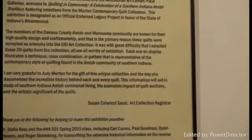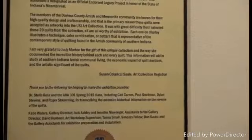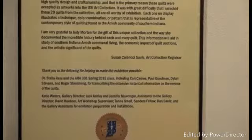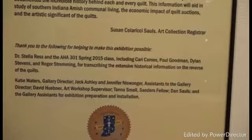Susan Sauls is the art collection registrar that just spoke. It was a great difficulty to select 20 quilts out of the 131 given that were worthy for exhibition. The other people that helped this exhibition include Dr. Stella Ress and the AHA 301 Spring Class, including students Carrie Karnas, Paul Goodman, Dylan Stevens, and Roger Stremming, for transcribing the extensive historical information found on the reverse of these quilts. This unique part of the collection is that Judy asked that the quilts describe the important history of the quilter and the quilter's life on the back, and these have been transcribed and are available for researchers.